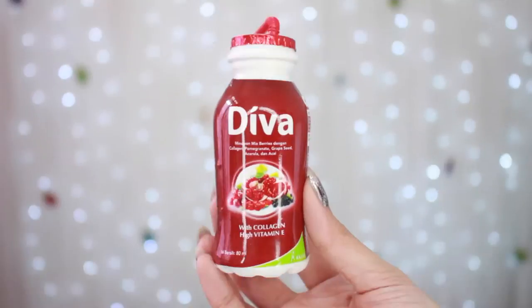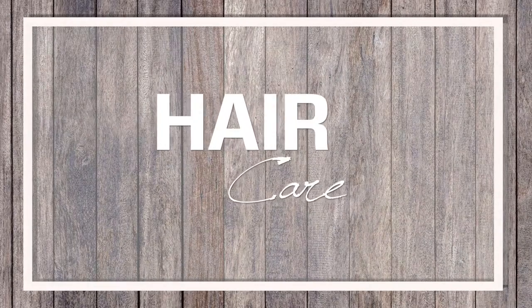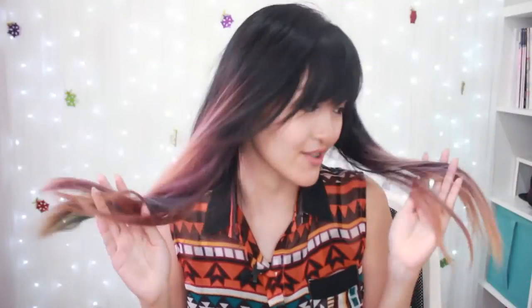My last skincare favorite is this Viva Beauty drink — it's a collagen drink. I've only been drinking it since around November, but I feel like I need to put this in my 2016 favorites because when I drink this, my cystic acne just kind of deflate instead of drying out and flaking off my skin and leaving a scar. I don't get acne scarring ever since I use this, so the combination of this and the Vita cream B12 is like my current go-to.